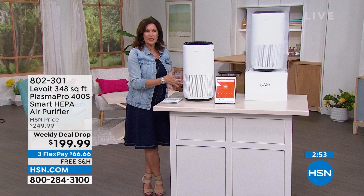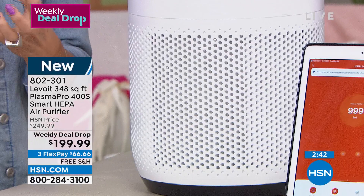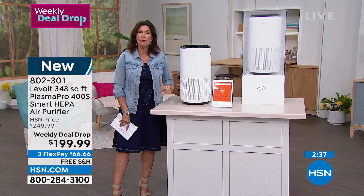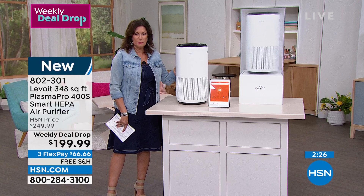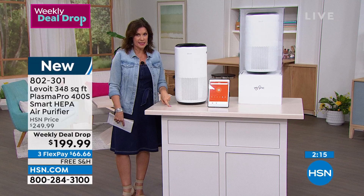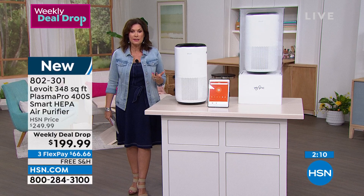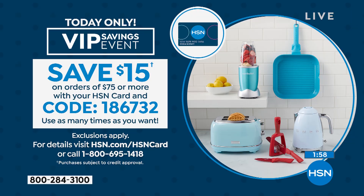You have something that truly uses three stages of filtration to clean the air in your home. My home is sealed up tight — it's hot already — and I don't want allergens, smoke from cars, or anything else coming in. Keep your inner space clean. This is brand new today from Levoit, one of the top producers of air purifiers, and today we've done a weekly deal drop — only seven days to take advantage of this price of $199.99 with free shipping. Use that HSN credit card, type in coupon code 186732 and get $15 off.